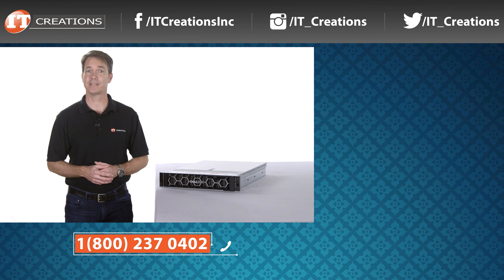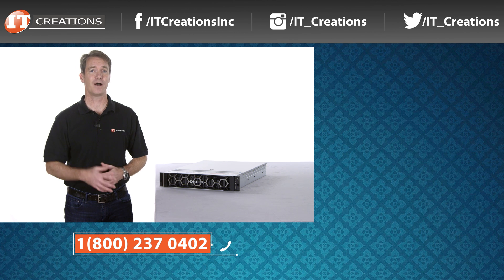Also, given the new servers and workstations coming out from Dell, HP, and Lenovo, you might want to subscribe to our channel. And if you're looking for IT hardware, professional workstations, or components, check out itcreations.com. That's it for this week. I'm Doug Stumann with IT Creations, and thanks for watching.